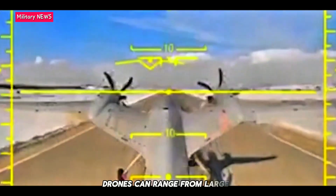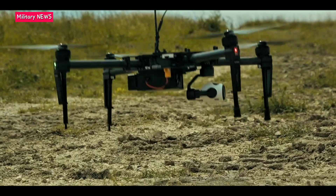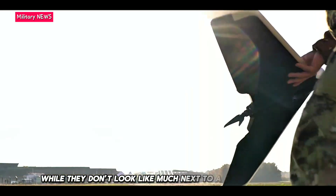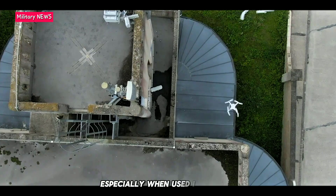Drones can range from larger unmanned military aircraft to small commercial ones. While they don't look like much next to a cruise or ballistic missile, they can still cause damage and disruption, especially when used in swarms.